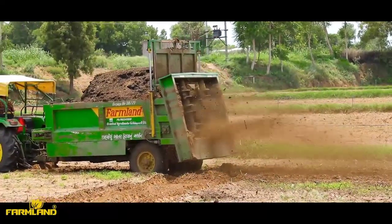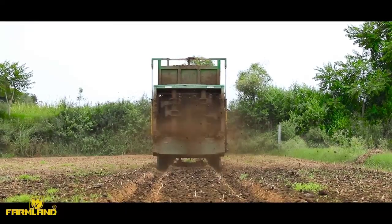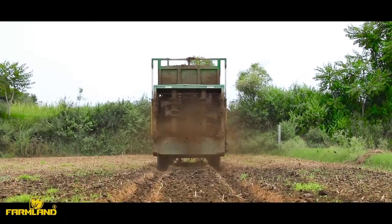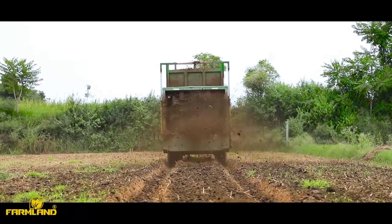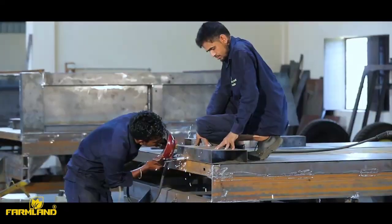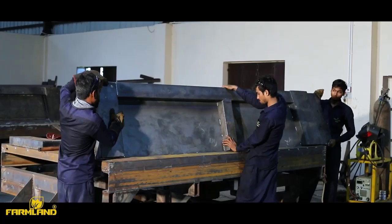I'm going to show you the hydraulic pressure of 2500 psi. The hydraulic flow will be 26 liters. The height of the tractor is 6 feet, and the height is 2 feet. The height of the inside is 10 feet. Tractor requirements are 45 HP and above. Tractor PTO is 540 RPM.